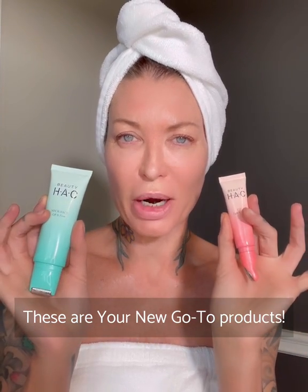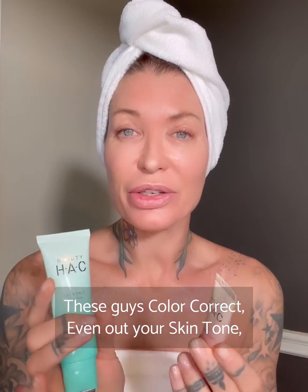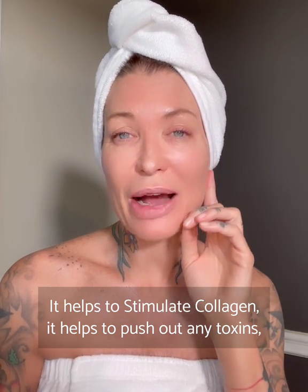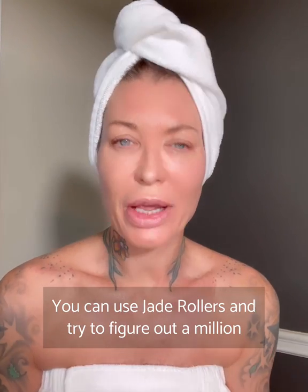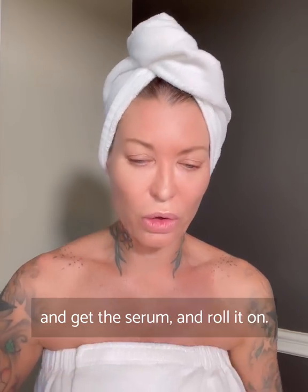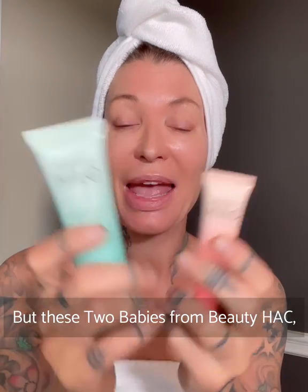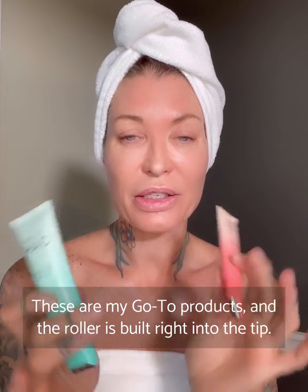These are your new go-to products. These guys color correct, even out your skin tone, hydrate, plump. It helps to stimulate collagen, push out any toxins, and clear the lymphatic drainage system. You can use jade rollers and try to figure out a million different serums, but these two babies from Beauty Hack — HAC stands for Holistic and Clinical — are amazing. These are my go-to products.